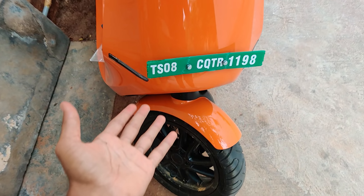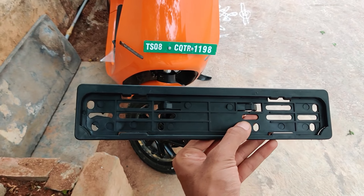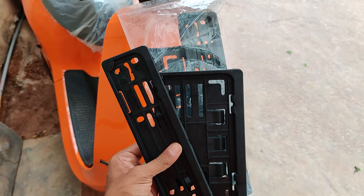We have a registration number and we have a permanent number. This is the final day. I called the agent, I have the name of the agent, and my S1 is going to get delivery.